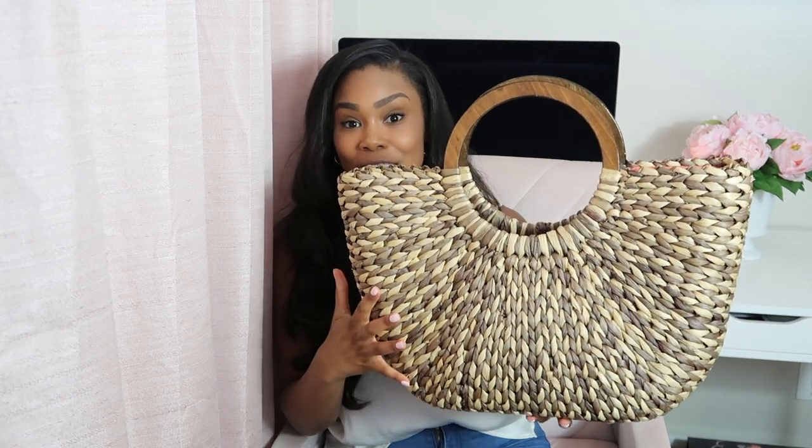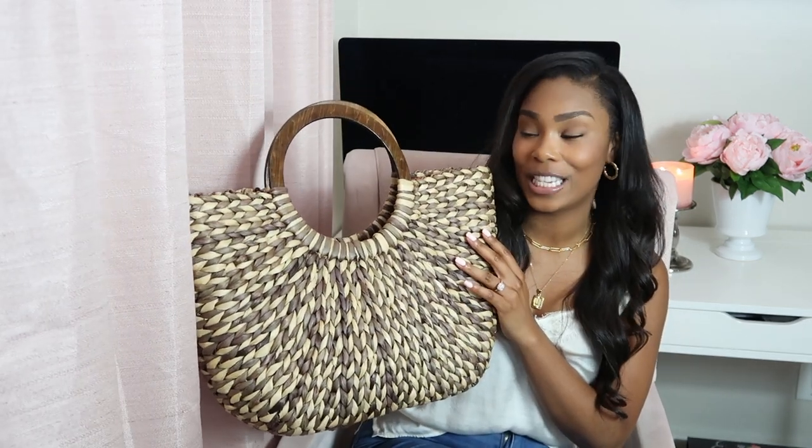Next I got a beach tote from Goodwill. It's so big I can barely get it in frame. I actually really needed a beach tote and this was $5.29. All the purses are just a little over $5. It's by the brand The Limited — it has a tan and chocolate color. I usually do most of my fashion thrifting at Community Thrift because things tend to be more affordable, but I could not pass this beach tote up. I almost did a double take — it's so cute and I cannot wait to wear it to the beach.